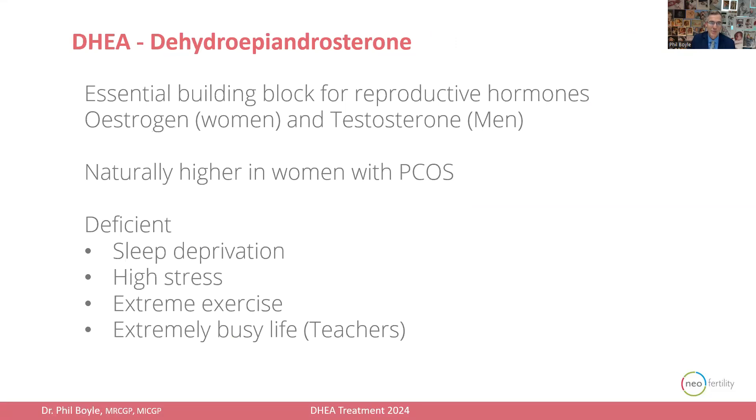What is DHEA? It's a long name for dehydroepiandrosterone, and it's an essential building block for reproductive hormones — primarily estrogen for women and testosterone for men. DHEA is naturally higher in women who have polycystic ovaries, and it is often deficient in those who have sleep deprivation, high levels of stress, extremes of exercise, or a very busy life.